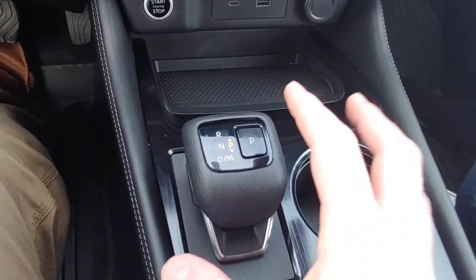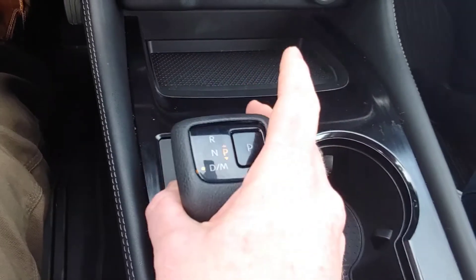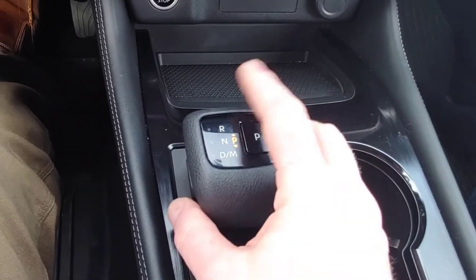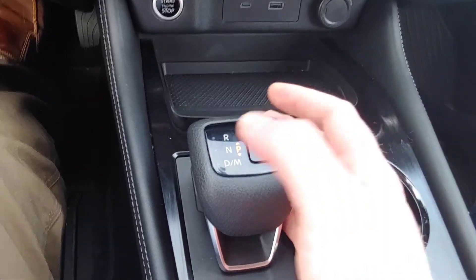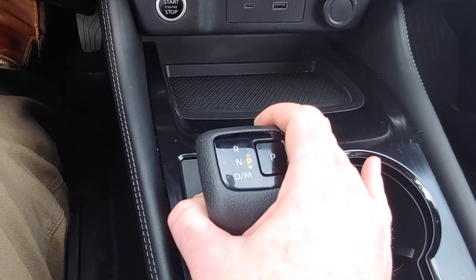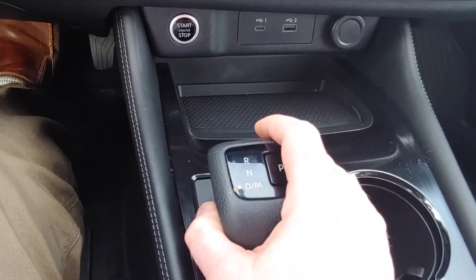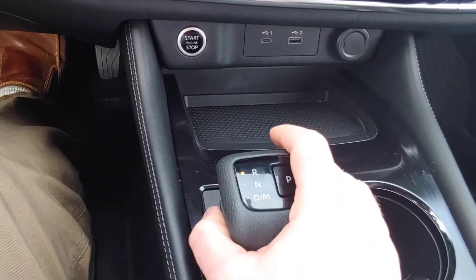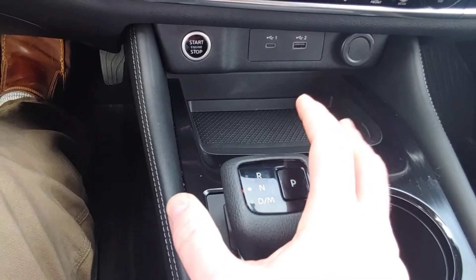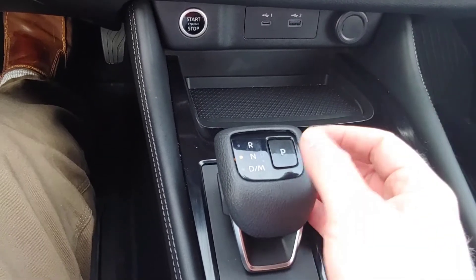One more thing — Nissan has changed the shifter. It's now a big square knob. With your foot on the brake, you pull it back for drive, push it up for reverse, and push that button for park. Getting into neutral — I learned this in an embarrassing moment at the car wash — you pull gently to go into neutral. If you pull it all the way, it goes to drive. Getting into neutral from drive is even harder. It's just something you have to get used to because it's inherent to the vehicle.